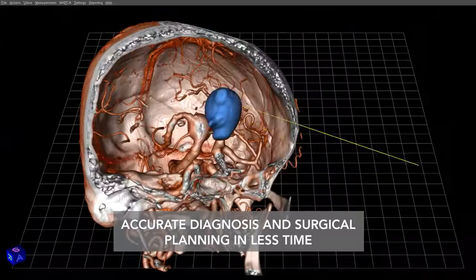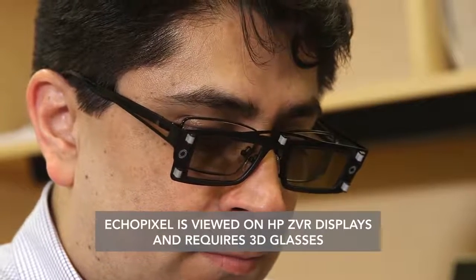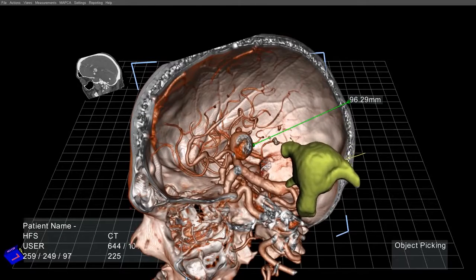When a doctor gets in front of our system, they put on these glasses and they're going to see an object floating on top of their desk. Then they can move around the screen and they can see around the patient.